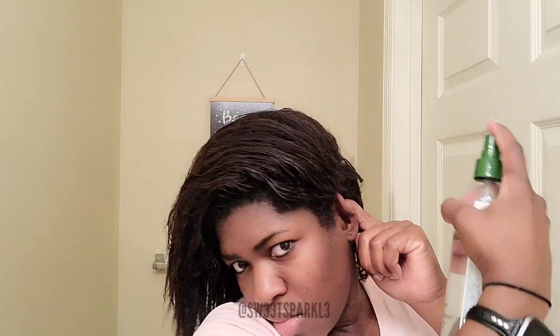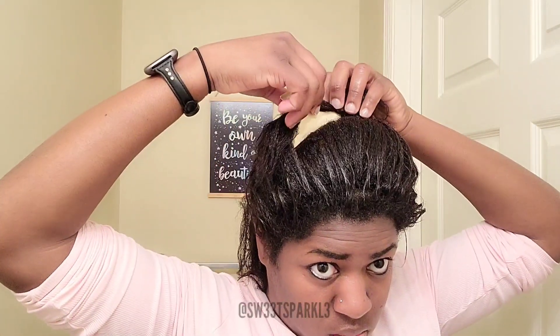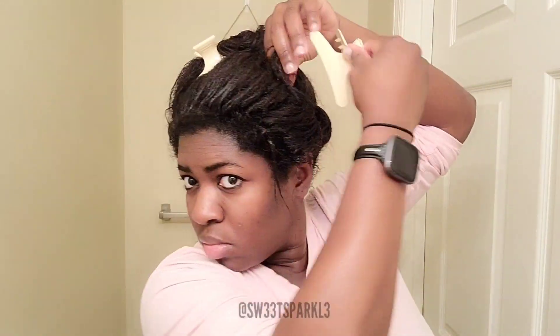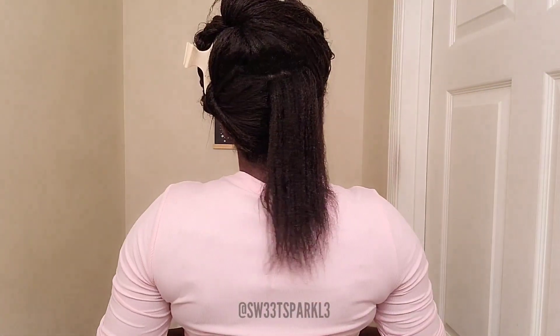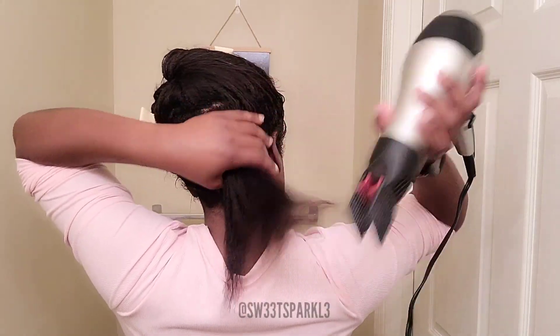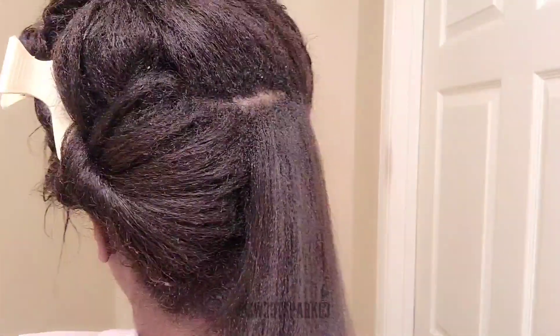Now I'm going to be moving on to the leave-in conditioner, and here is my heat protectant. I was showing you what my new growth looks like wet, and now I'm going to section my hair section by section, detangle it, and blow dry it. This is what the back is looking like right now, and now that I'm eight weeks post I'm running into a bit more snags.